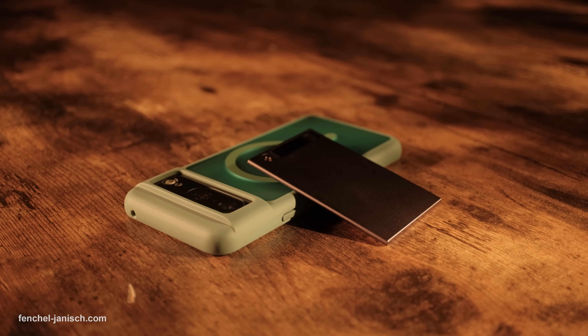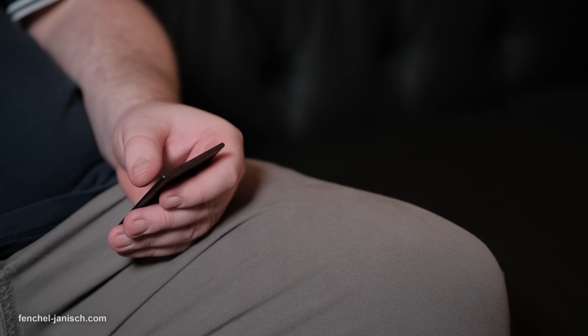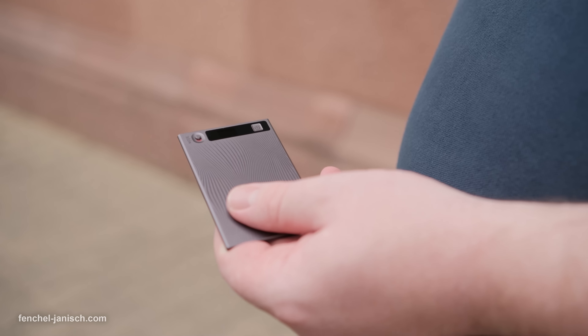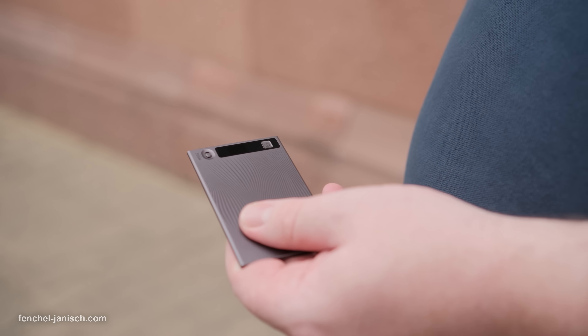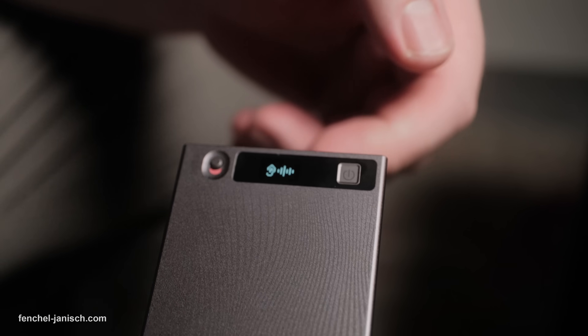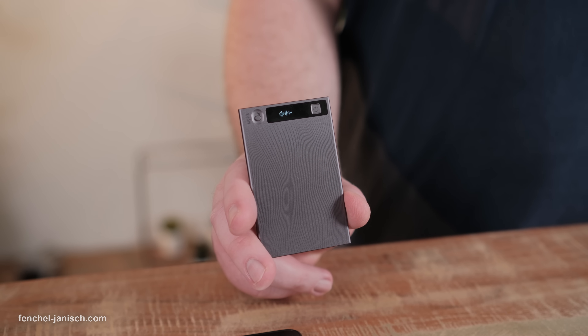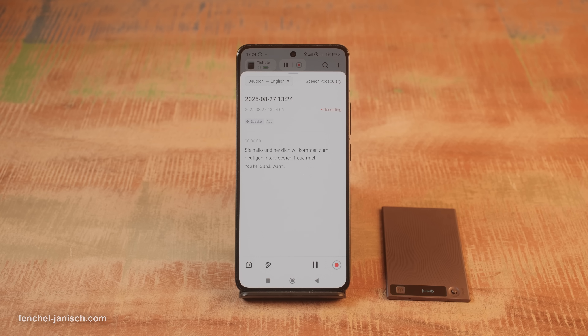That's more than a month of non-stop recording. Battery life is equally impressive, offering up to 25 hours of continuous recording on a single charge and around 20 days of standby time, making it ideal for extended trips or busy work weeks without constant recharging. Physical tactile buttons are carefully positioned to avoid accidental presses, and the built-in display shows battery life, recording mode and Bluetooth status at a glance. Setting it up is simple — download the TickNote app from the App Store or Google Play, connect via Bluetooth, and you're ready to start recording within minutes.